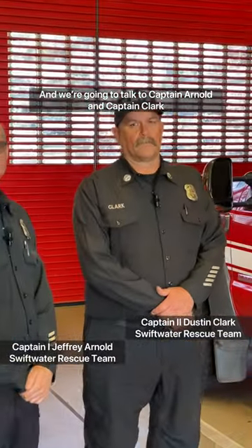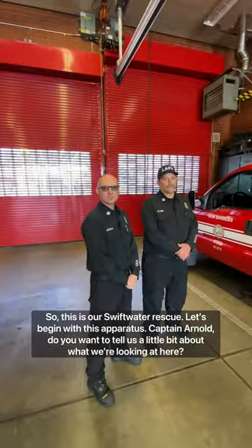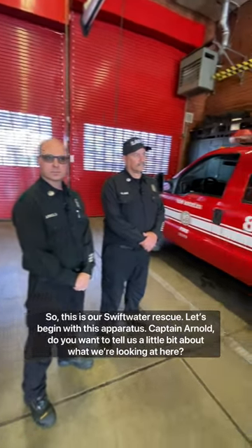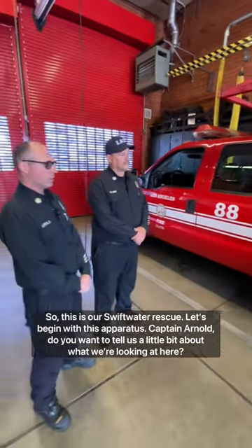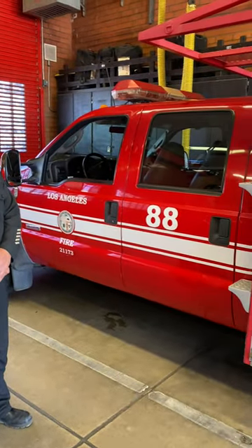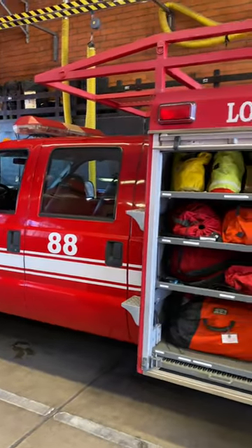We're at Fire Station 88 and we're going to talk to Captain Arnold and Dustin Clark. This is our Swiftwater Rescue team vehicle. It has four members on it: a lead, a driver, a technical specialist, and a rescuer. Any incident in the city of Los Angeles involving Swiftwater needs, this type of vehicle will respond to the incident.